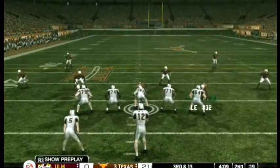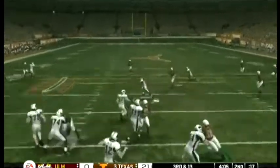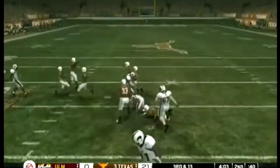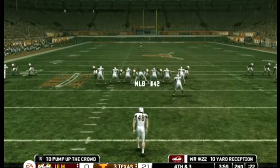Four wide receivers on the field. He gets out to the 20 — tackle right around the 24 yard line. He'll grab about 10 yards there.